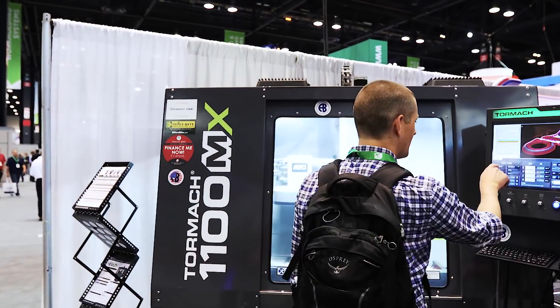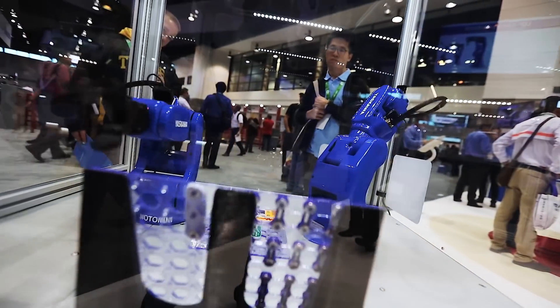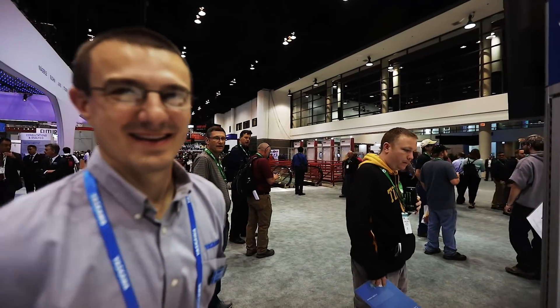This is awesome. I broke it. What's the cool happenings this year at IMTS?